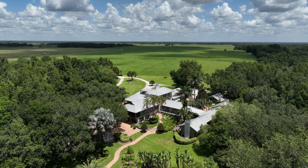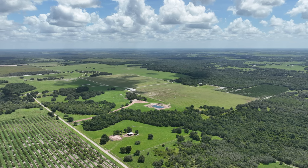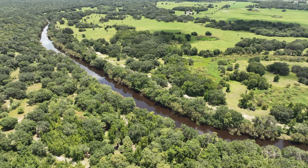SVN Saunders Ralston Dantzler proudly presents Long River Ranch — a luxurious estate home or, if desired, a turnkey hunting retreat, all on the Peace River. This property spans Hardee and DeSoto counties and is one of Florida's premier estates.